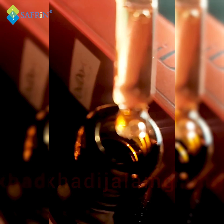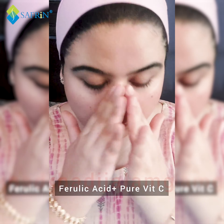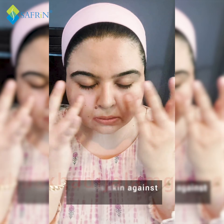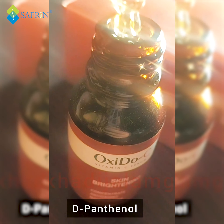This serum has a powerful combination of pure Vitamin C and ferulic acid — both of them are antioxidants that protect our skin by working on our fine lines, spots and wrinkles. This serum is also safe to be used on the eye contour area.